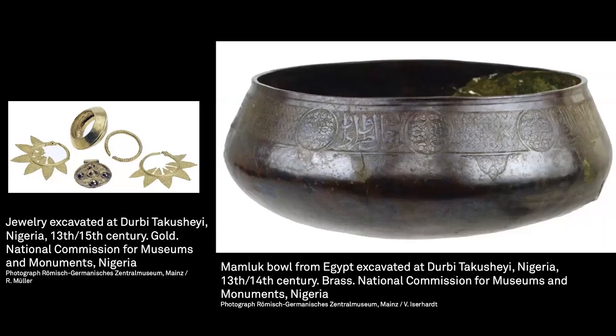Only a few examples of medieval West African gold work have been found. This group of jewelry, including a ring, a pendant, and earrings, comes from the burial of a wealthy individual at a late medieval site in northern Nigeria called Durbi Takusheyi. While the jewelry resembles gold work from Western Africa, it was found buried within a 14th century basin from Egypt. These objects provide evidence that the city was engaged in long-distance trade in multiple directions.